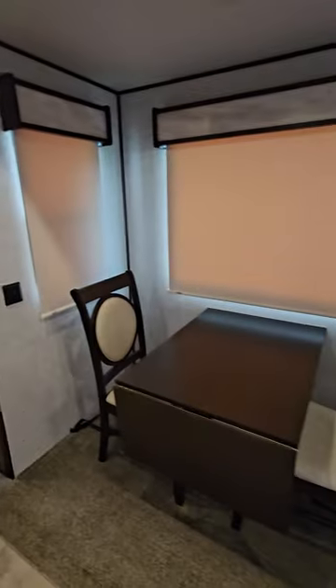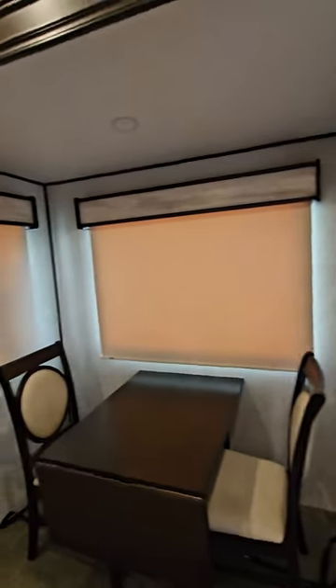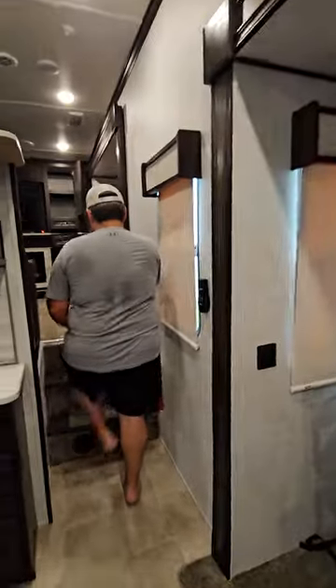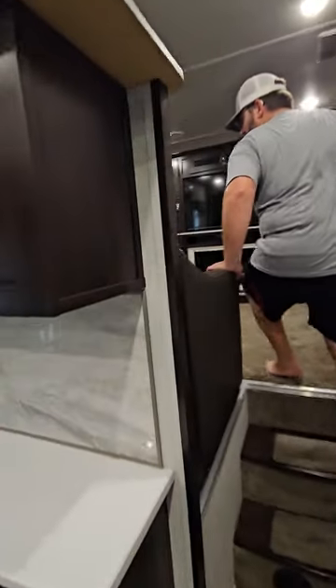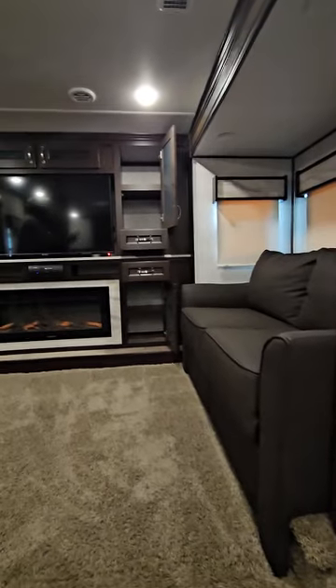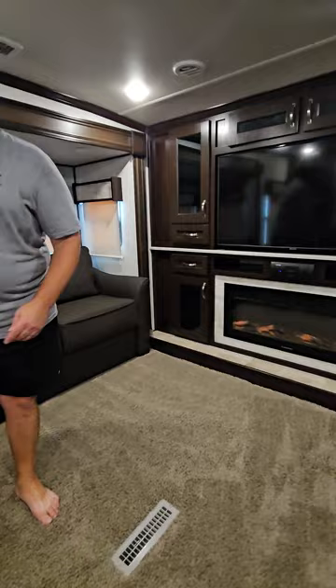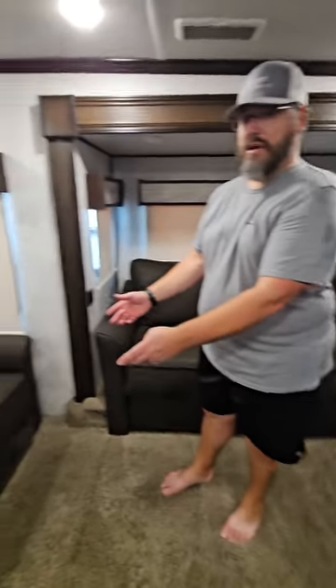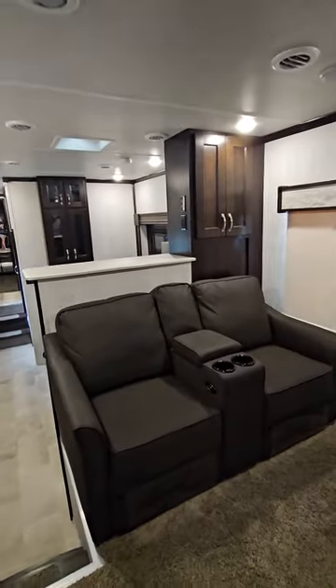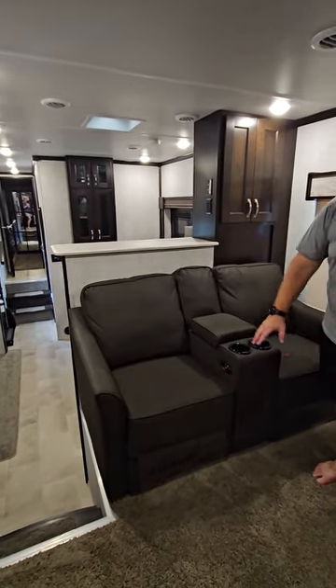Behind us is the dinette. We only have the two chairs. The blinds are all blackout blinds, so those are great. When you come up into the living room with the 389 model, you've got two couches — one on each side — and then you have two power recliners. We've had covers on these seats the entire time we've owned them and they work and are in perfect shape.